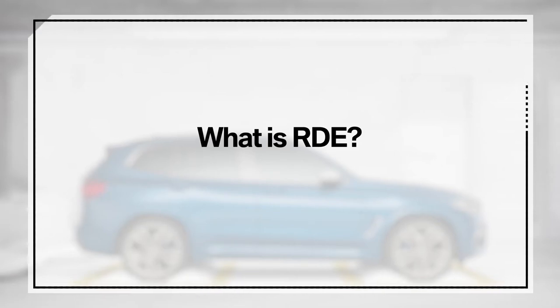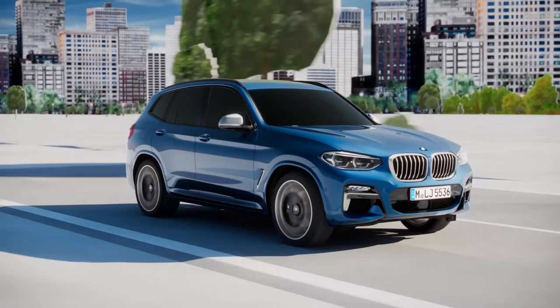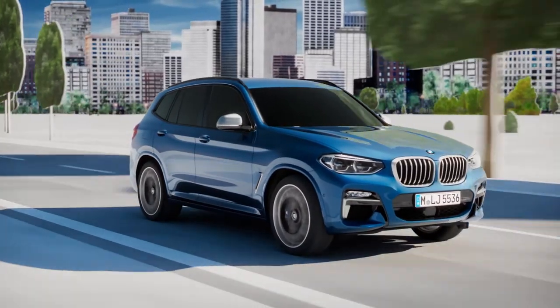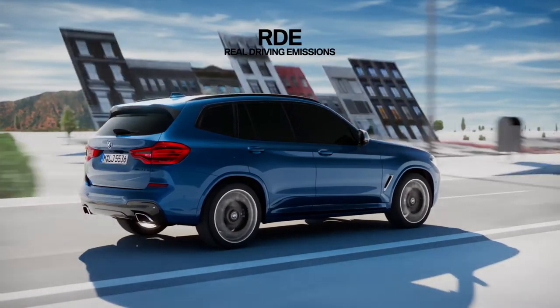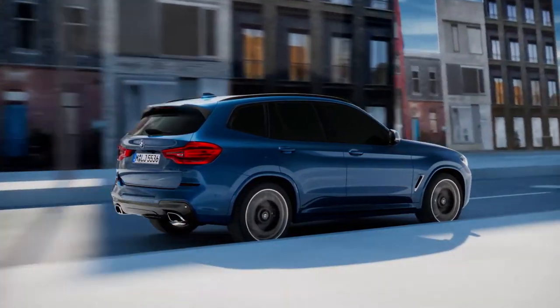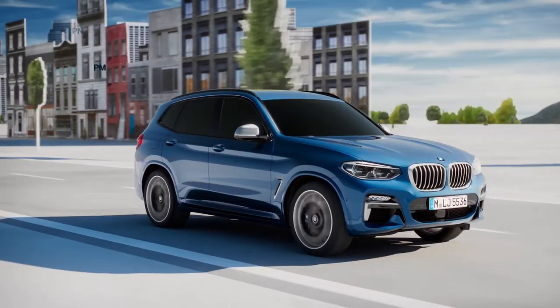In addition to the measurements taken in the laboratory, in the future, exhaust emissions will also be measured on the road. In the RDE test, a mobile emissions measuring device is attached to the rear of the test vehicle. In this way, it is possible to determine the emission values you can also expect in everyday driving.